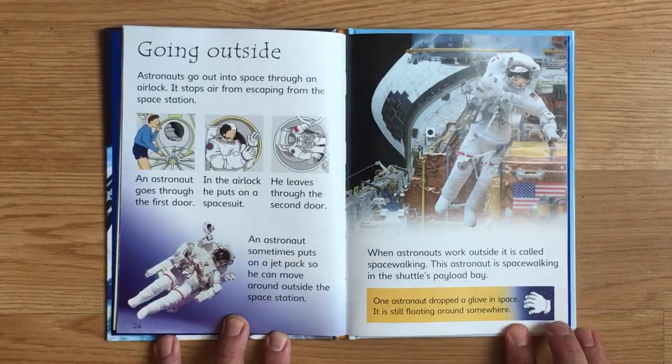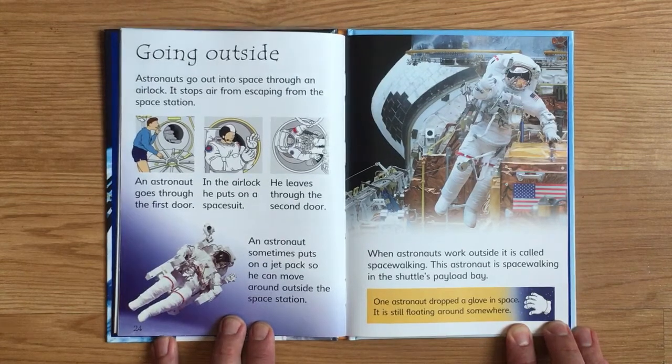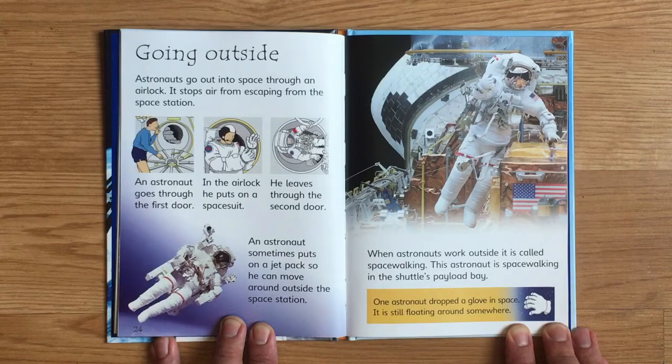Astronauts go out into space through an airlock, which stops air from escaping the space station. An astronaut goes through the first door, puts on a spacesuit inside the airlock, then leaves through the second door. An astronaut sometimes puts on a jetpack so he can move around outside the space station. When astronauts work outside, it is called spacewalking. This astronaut is spacewalking in the shuttle's payload bay. One astronaut dropped a glove in space — it is still floating around somewhere.